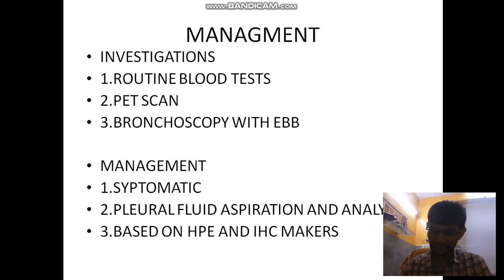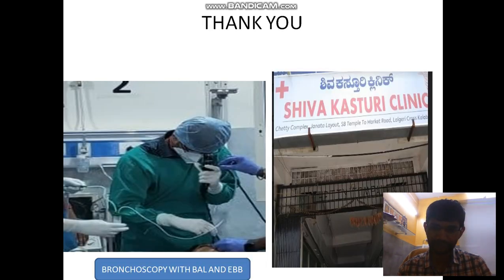We proceeded with routine investigations including CBC, LFT, RFT, PT/INR, serology, ECG, and chest X-ray. The patient needs a PET scan. We performed ultrasound-guided pleural fluid aspiration — both diagnostic and therapeutic — tapping around 600 ml of pleural fluid, sent for analysis. We then did bronchoscopy, sending specimens for bronchoalveolar lavage for malignant cells and infective etiology, and an endobronchial biopsy sent for histopathological examination.